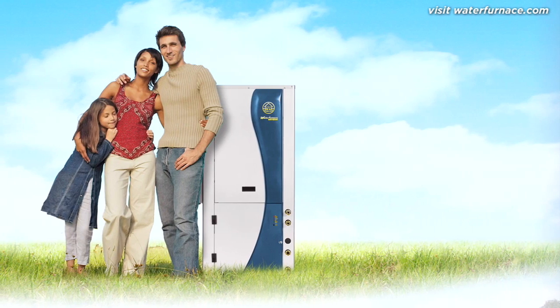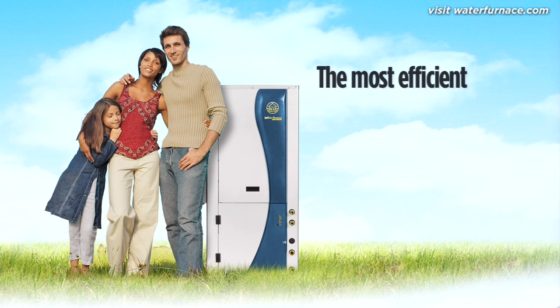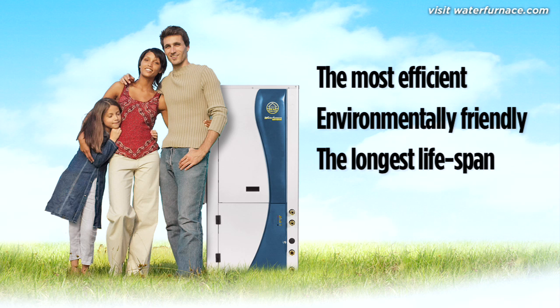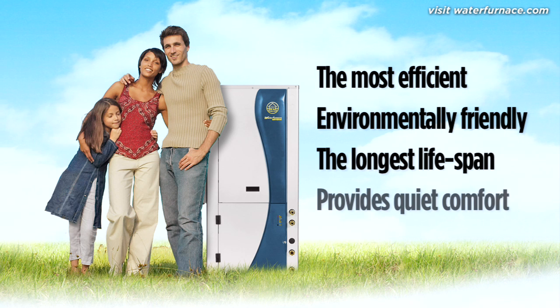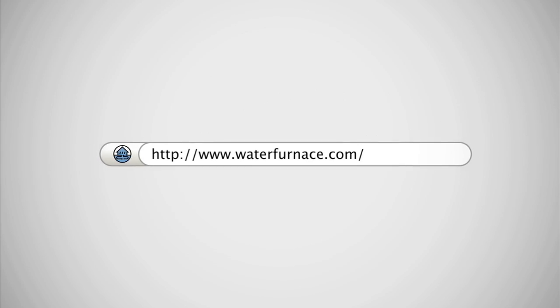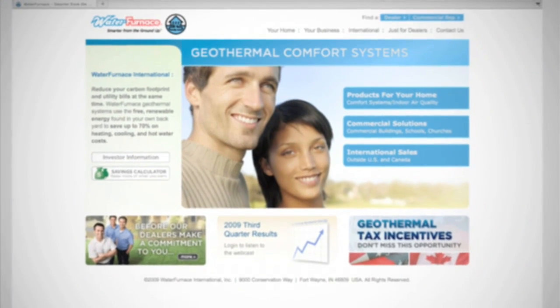As you can see, there are many reasons to switch to a water furnace geothermal heat pump. It's the most efficient conditioning system available. It's environmentally friendly. It has the longest lifespan and it provides quiet comfort. That's why we call it Smarter from the Ground Up. For additional information about the benefits of a geothermal heating and cooling system, visit waterfurnace.com or contact your local water furnace representative.